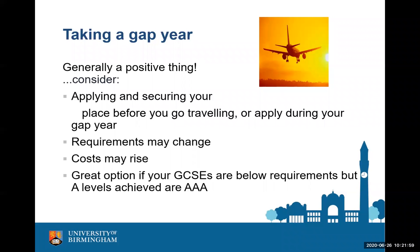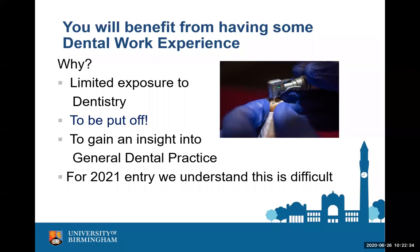You will definitely benefit if you've managed to get any dental work experience — you might think you know what a dentist does, but shadowing a dentist for a few days gives you a really good insight into the career. We understand it's been difficult, so if you haven't managed to get any, you will not be disadvantaged. Please do mention in your personal statement any plans you have to do work experience once dental services are up and running again. It's really important that students appreciate the job they're letting themselves in for — we don't want somebody partway through or after their degree to decide this isn't the career they thought it would be.